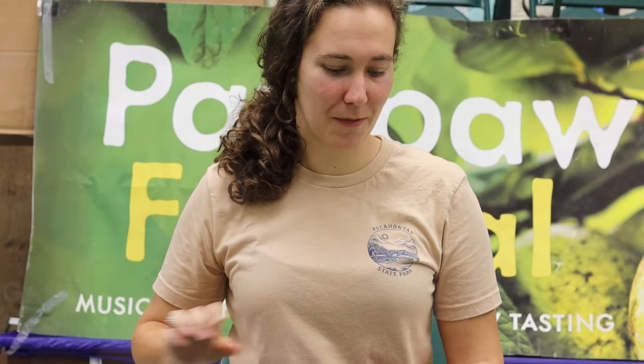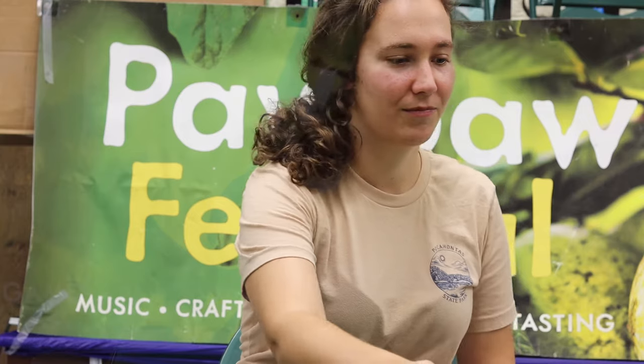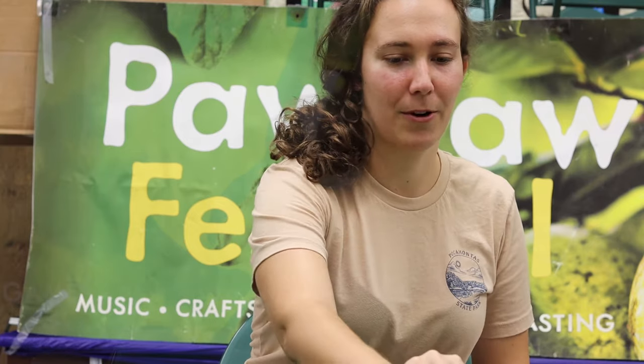Less sweet — much less sweet — but still custardy. I think I like that one better so far. This is a lot less stringy. I see this one is a big improvement.